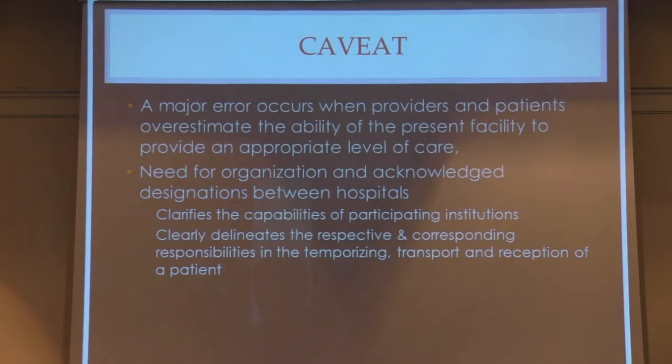A major error in maternal transport occurs when providers and patients overestimate the ability of the present facility to provide an appropriate level of care. We need objective classification and knowledge about levels of care for institutions in our network. There needs to be a clarification of the capabilities of the institutions in the network and clear delineation of the responsibilities of all institutions in this referral network.